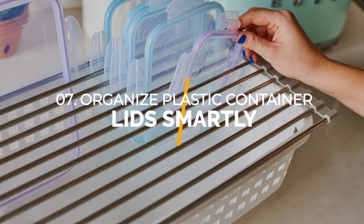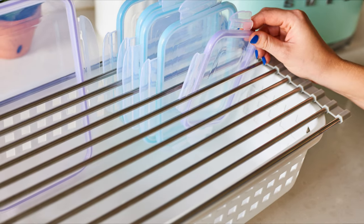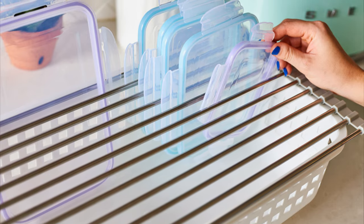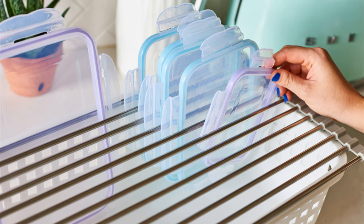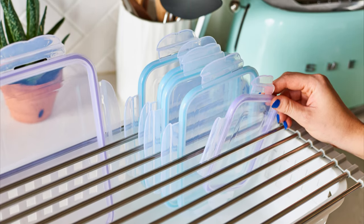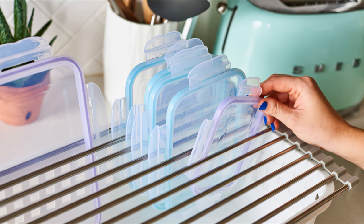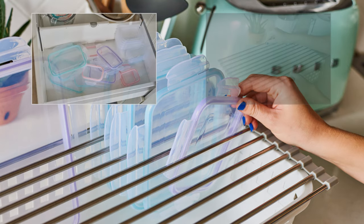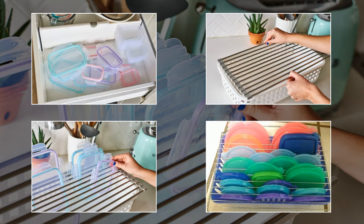Number 7: Organize plastic container lids smartly. Rejuvenate your kitchen with this simple DIY project. Utilize dollar store cooling racks and a plastic bin to create efficient container lid storage. Simply place the cooling rack on top of the bin or fit it inside. Slot the lids in between the racks for easy organization and save space by storing them in kitchen drawers.